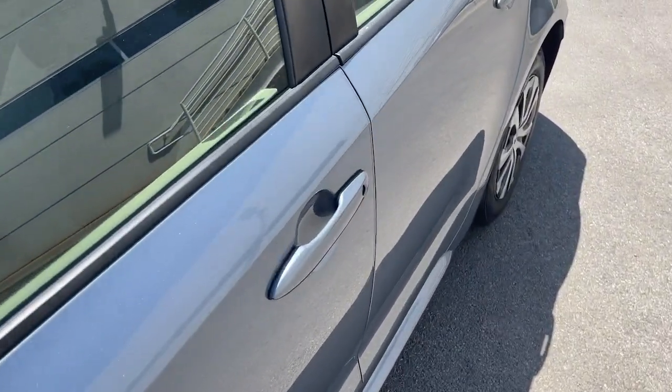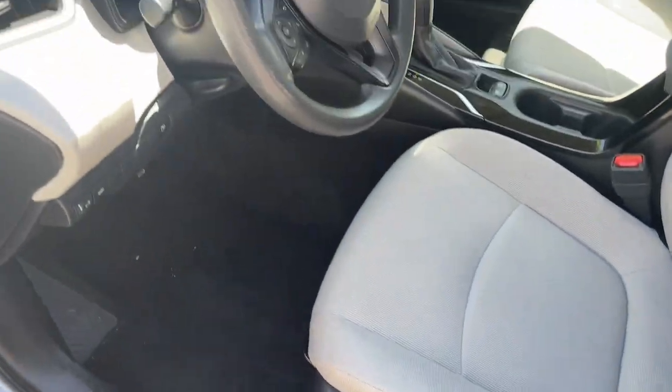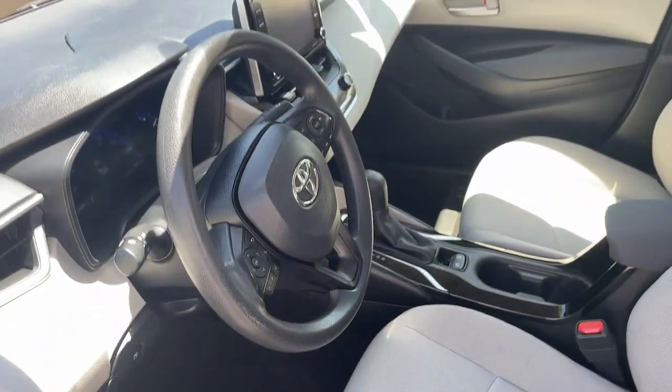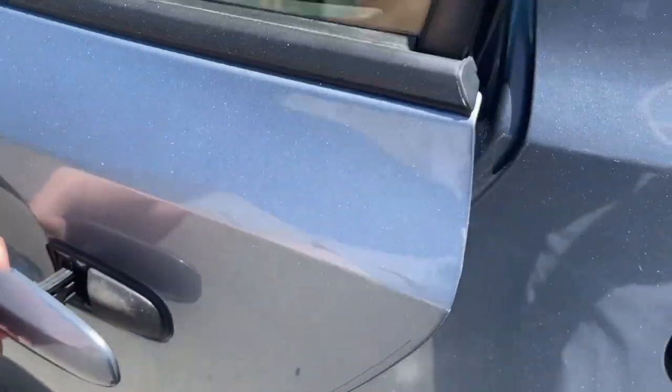These are just some of the great options this vehicle comes with: Pre-Collision System, Intelligent Auto On-Off High Beams, Lane Departure Warning, Keyless Entry, Backup Camera, Adaptive Cruise Control, Keyless Start, Heated Mirrors, Satellite Radio, and Lane Keeping Assist.